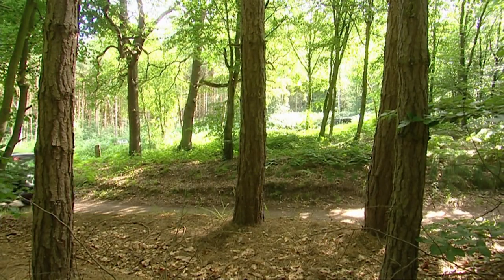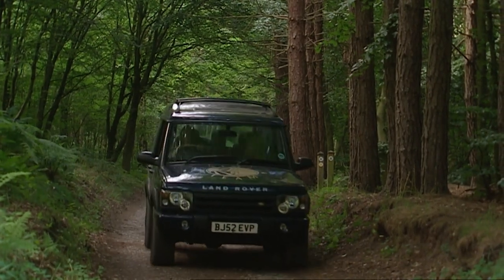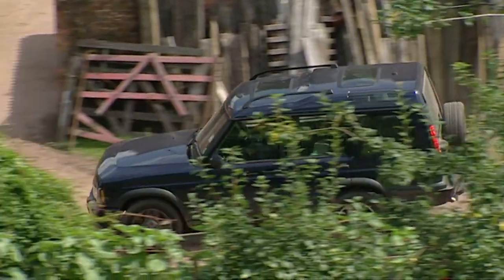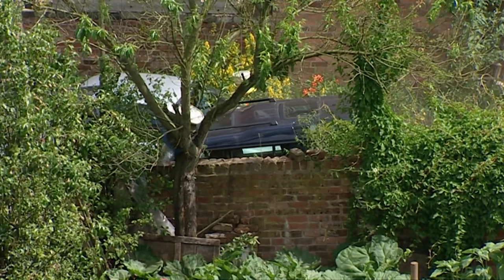I'm heading for our second site at East Wall, where yesterday we began to uncover the remains of a medieval bloomery furnace. We thought it might have been damaged by ploughing, but we needn't have worried. It's beginning to look like something very special indeed.